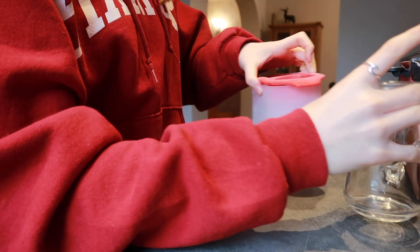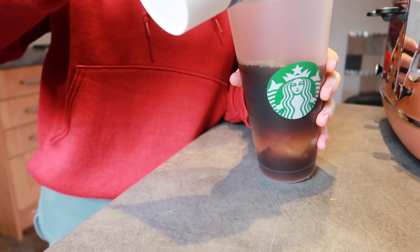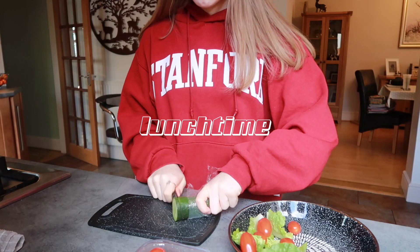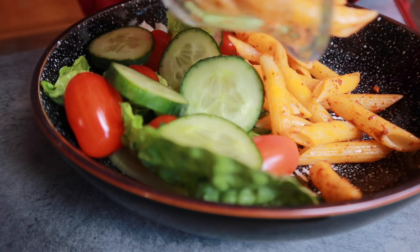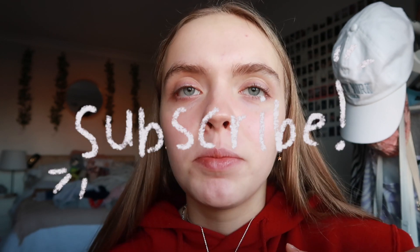Oh my god, it's snowing! I realized we had no small ice cubes so I had to use these huge giant ones. Hey everyone, I just finished school and I'm about to get into my pyjamas. Thank you very much for watching this video — I hope you enjoyed it! If you did, make sure to give it a big thumbs up, subscribe, and hit the notification bell so you can always be notified when I upload a new video. See you in my next one, bye!